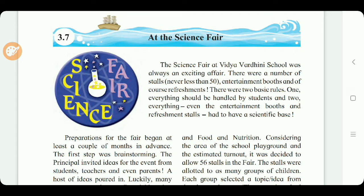Hello students, today we are going to learn English class 6, chapter 3.7: 'At the Science Fair.' Fair means an exhibition. The science fair is very important in a student's life because it is an important factor to motivate students towards science. The science fair contributes to their social development.